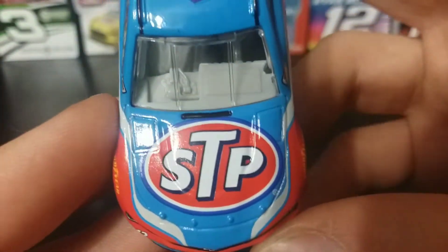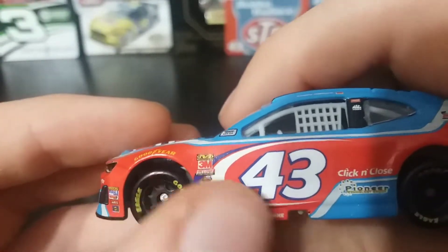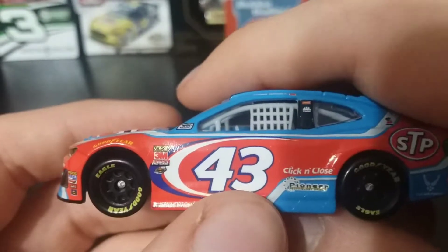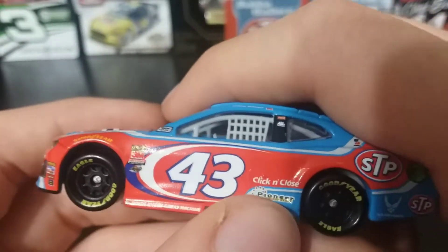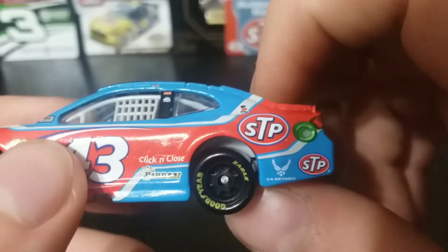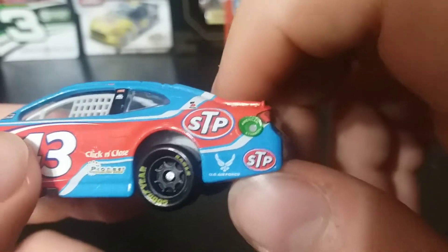On the hood you have STP, of course. Down the left side you got Goodyear, the contingency sponsors, NASCAR Race Car, the iconic number 43, Pioneer, STP, Safety Clean, American Ethanol, U.S. Air Force, and STP again.